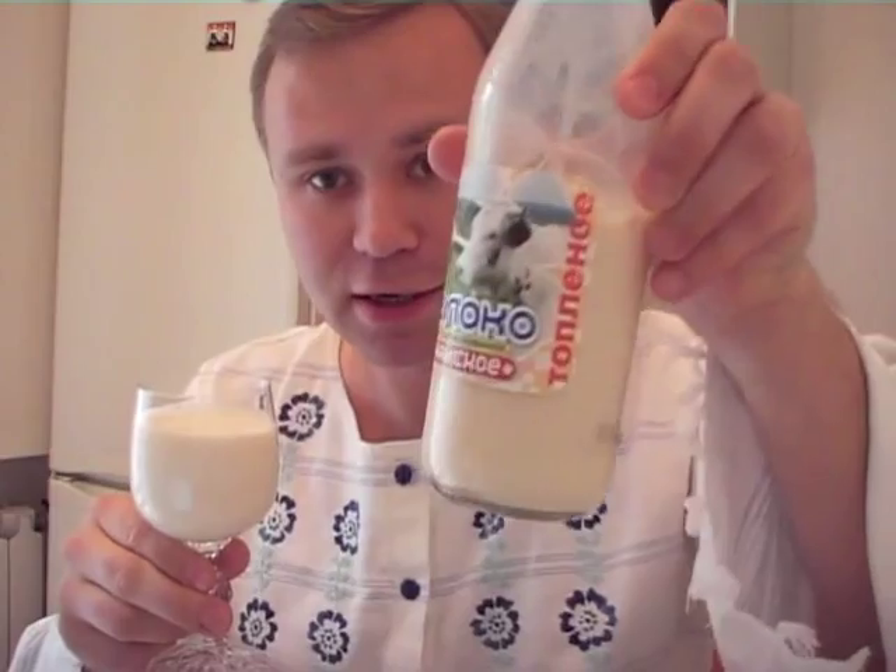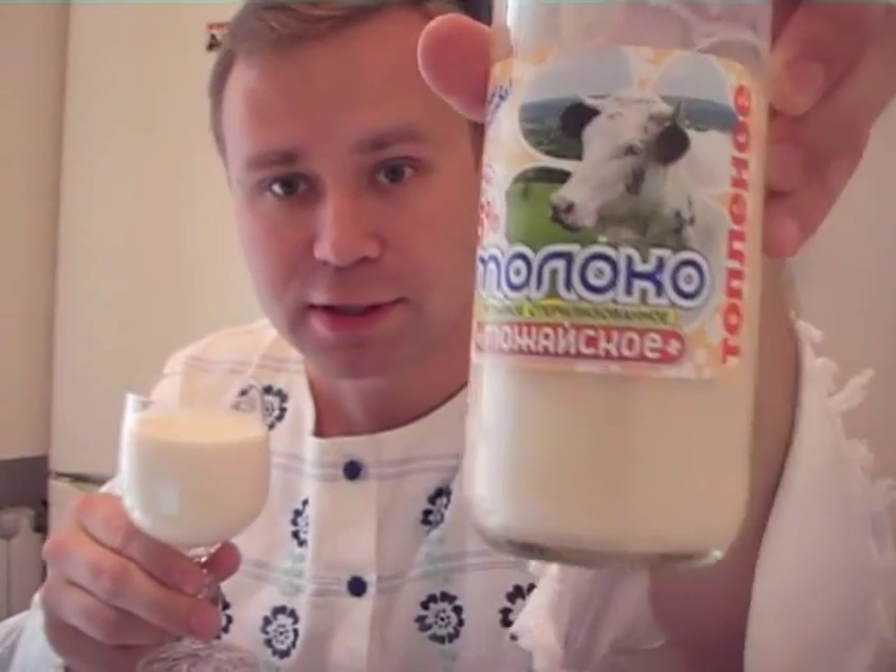My family actually calls it Можайское, due to its origin in a small town in the Moscow region. It tastes somewhat different, with caramel notes, and as a kid I really, really enjoyed it.